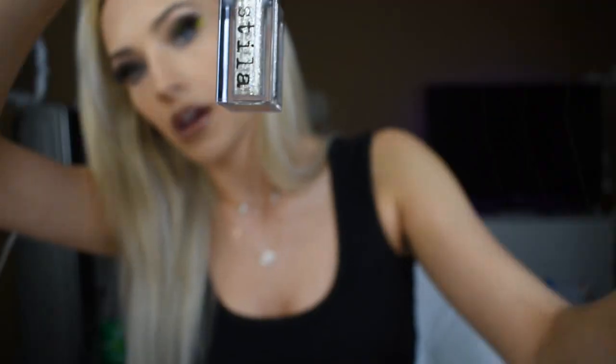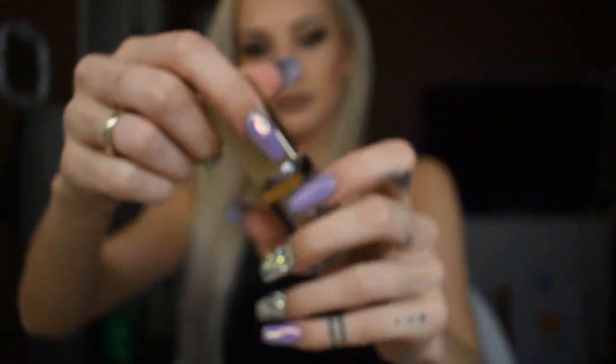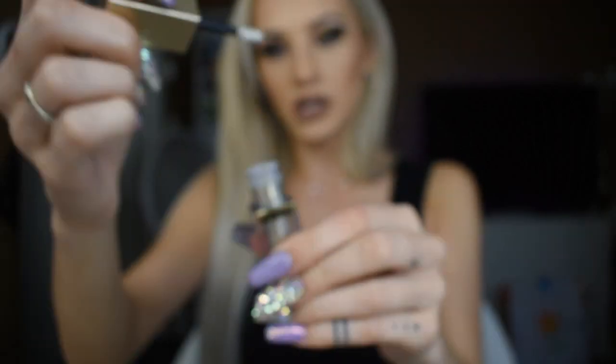From my actual Beautylish order, I got Jeffree Star's 'I'm Nude' liquid lipstick, which is a staple in my glam — I use this every single day. And then this Stila eyeshadow, it's like a sparkly, liquidy eyeshadow that you put on your eyelid.